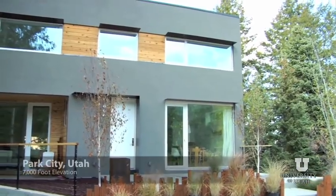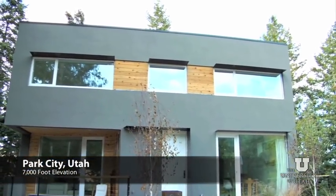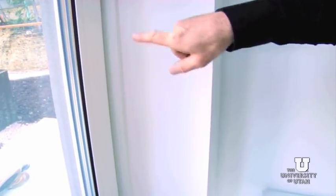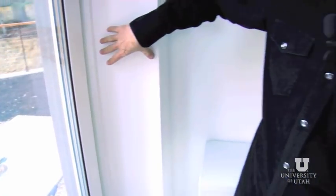We are at 7,000 feet up here. It's a very rough, harsh climate. That's why we have these really highly insulated walls. In regard to the walls, you can see the thickness from here all the way to the outside edge, which is the stucco. We have about 11 inches of blown-in insulation between a double stud frame wall.